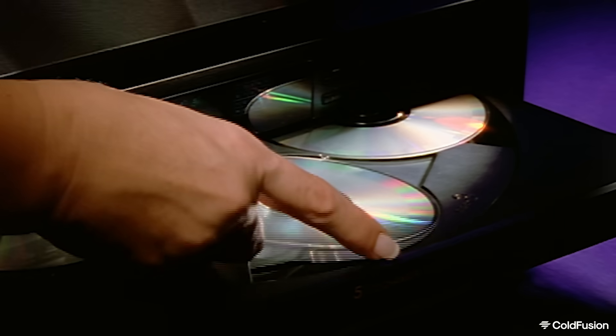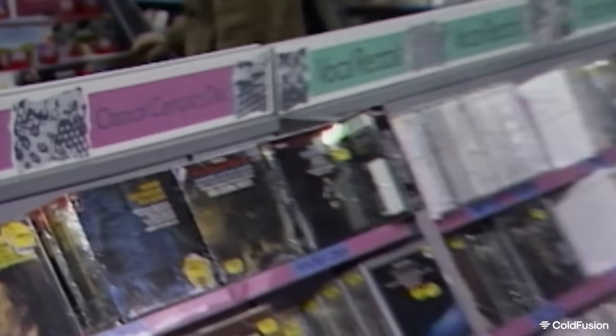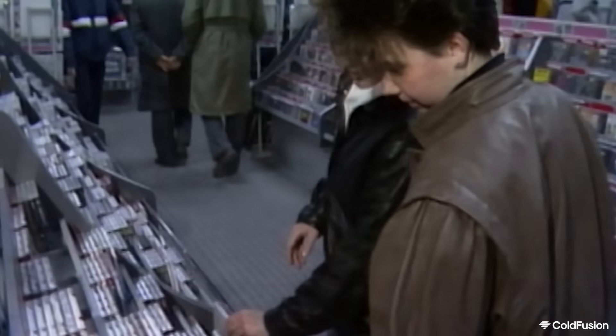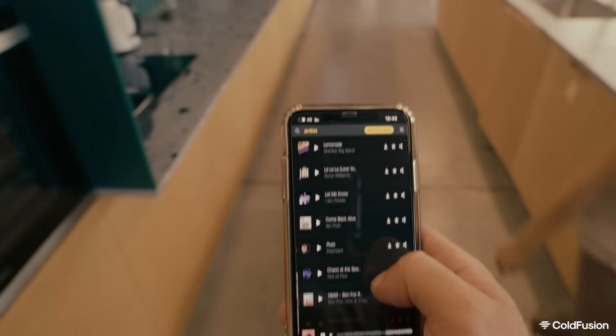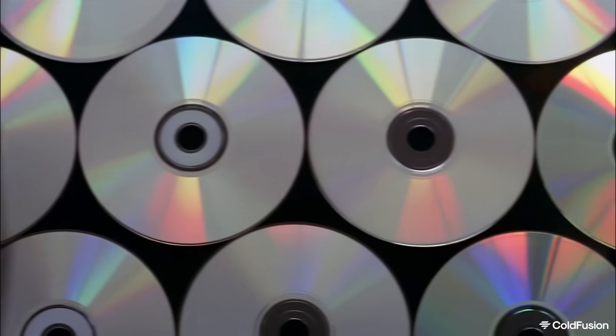But when you think about it, compact discs were actually pretty cool — a laser scanning a spinning disc to read stored information, delivering perfect quality music or files. For something conceived in the 1970s, compact discs were pretty futuristic. Of course, with flash storage and now streaming and cloud storage, those colourful discs are now the dinosaurs of technology.